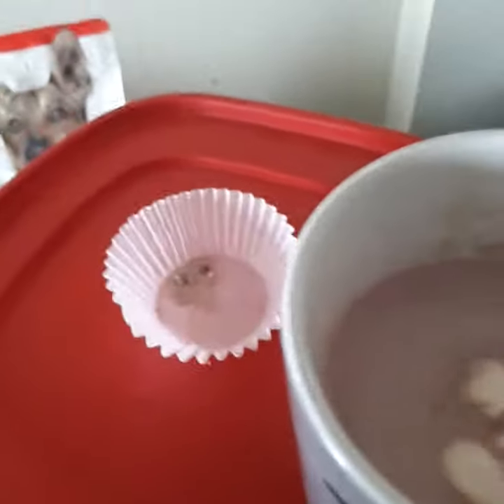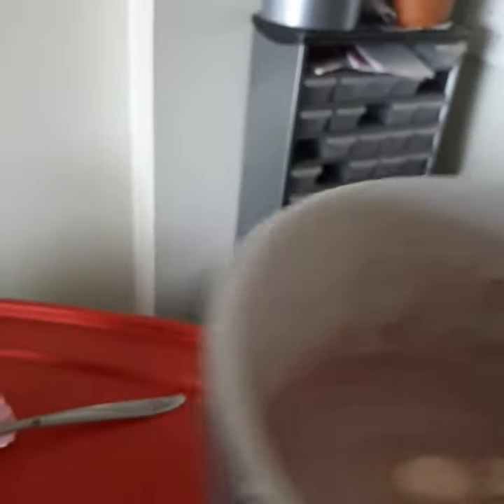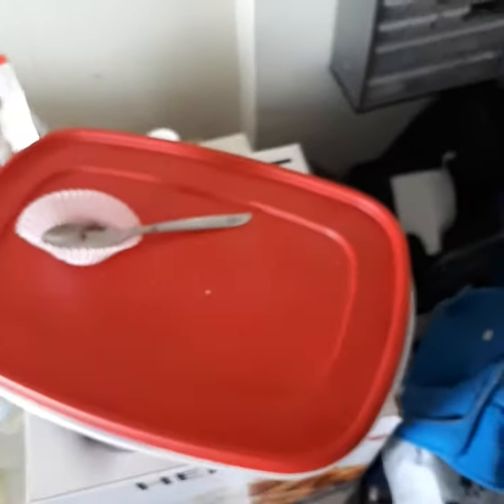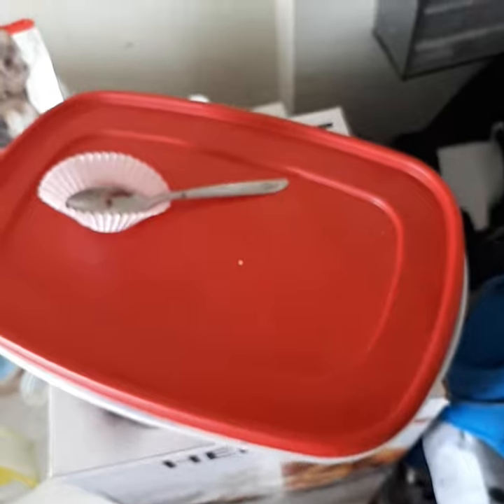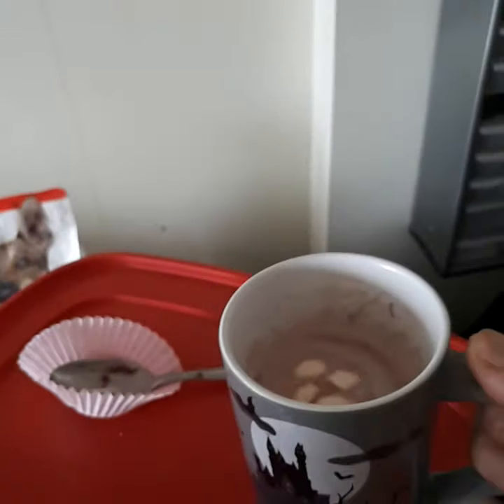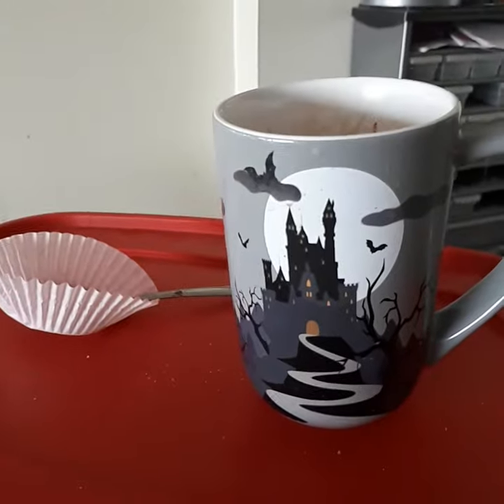Pink Hot Chocolate. I'm going to taste. Let's see, how do we taste it this way? Mmm, very rich and tasty. Thank you, Karen.